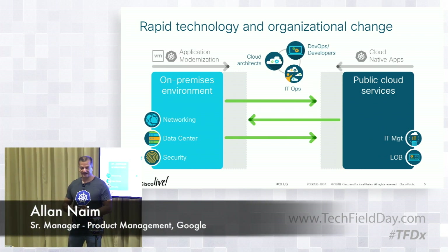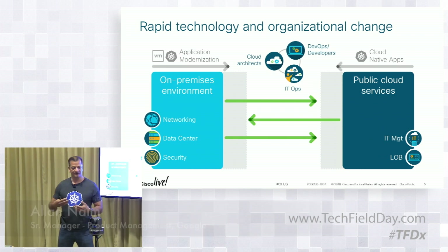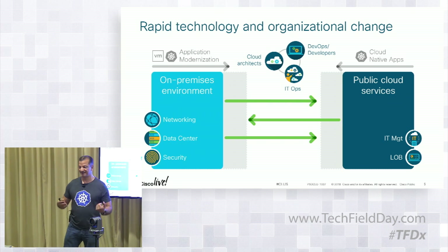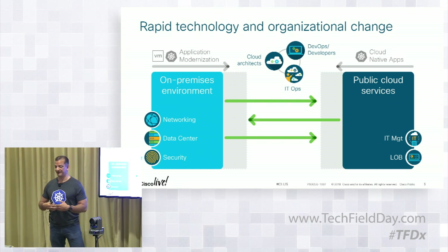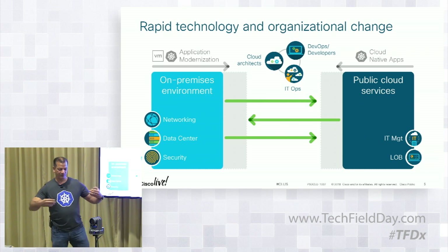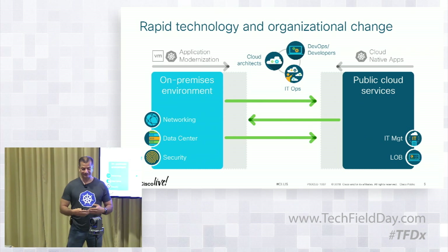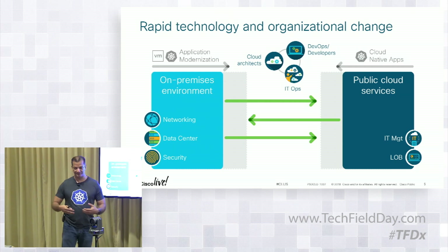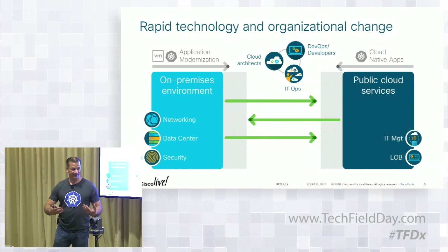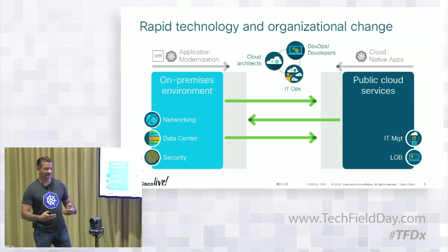Lots is happening in the enterprise today. With the adoption of containers and Kubernetes over the last three and a half years, it has just really taken off. But a lot of the pressure that organizations face today is they're getting pulled in many directions. You've got to keep the lights on, keep your existing applications running. At the same time, developers are going off and innovating, using the latest and greatest technologies like containers.